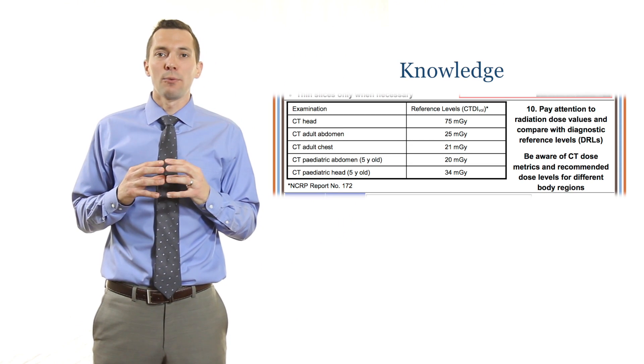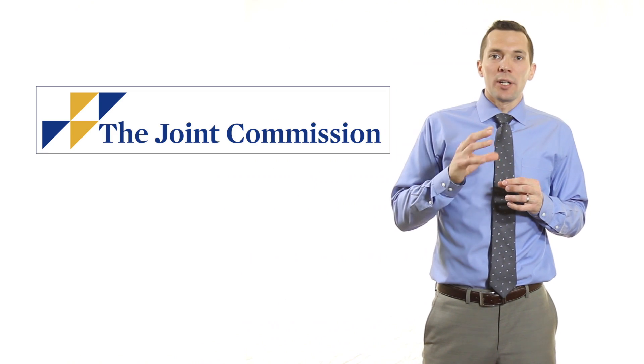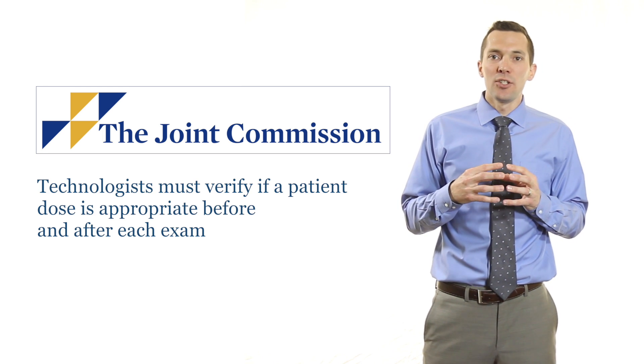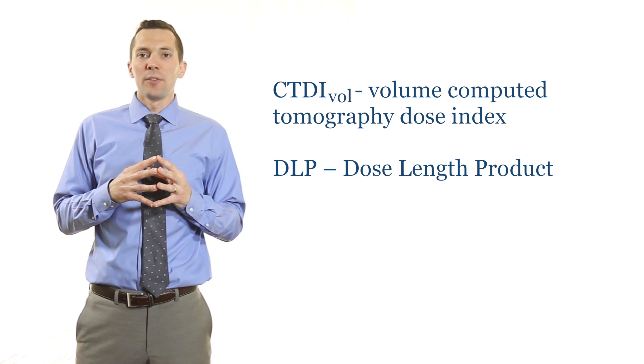The last section and last of the 10 Pearls focuses on knowledge and reviews CT dose metrics and CT reference dose values. Many states and regulatory bodies, such as the Joint Commission, require that CT technologists verify if a patient dose is appropriate before and after each CT exam. To do this, we need to know what CT dose metrics mean and what an appropriate CT dose is. There are two main dose metrics in CT: the CTDIvol, or the Volume Computed Tomography Dose Index, and the DLP, the Dose Length Product.